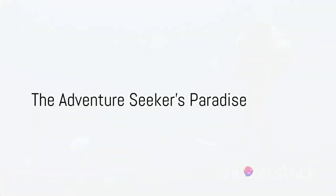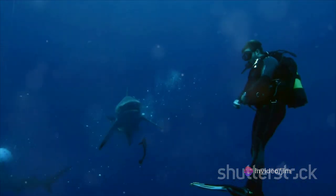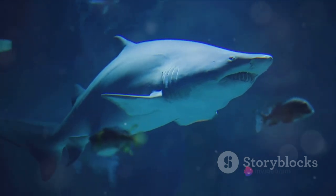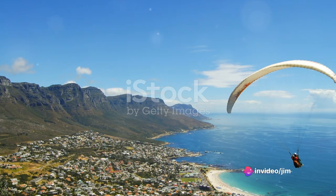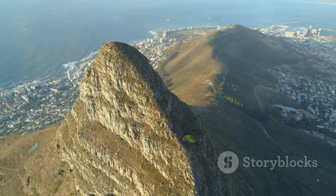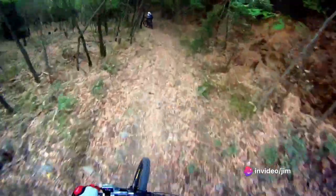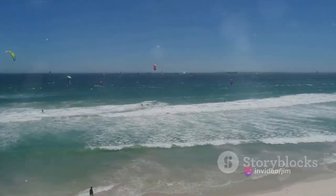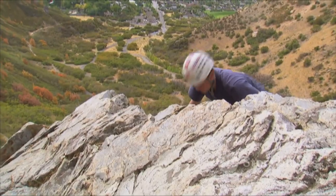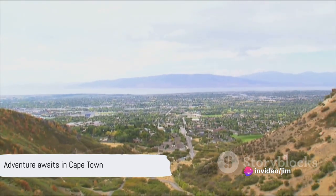For those seeking a rush of adrenaline, Cape Town is your playground. This city is not just a haven for history buffs and foodies, but a paradise for thrill seekers too. Imagine descending into the deep blue, coming face to face with the ocean's top predator during a shark cage diving experience. Or how about paragliding off Lion's Head, soaring high above the city, with the Atlantic Ocean on one side and Table Mountain on the other. Cape Town offers a vast array of adventure activities — your heart will race as you hurtle down the side of a mountain on a mountain bike, or feel the wind in your face as you kite surf on the clear waters of the city's beaches. Perhaps you prefer to test your climbing skills on the rugged cliffs of Table Mountain. With so many options, it's clear that in Cape Town, every day is a new adventure.